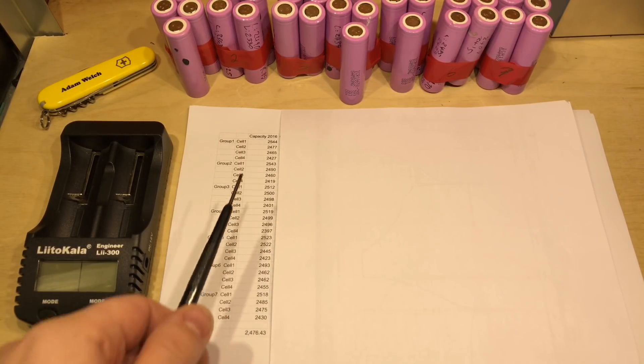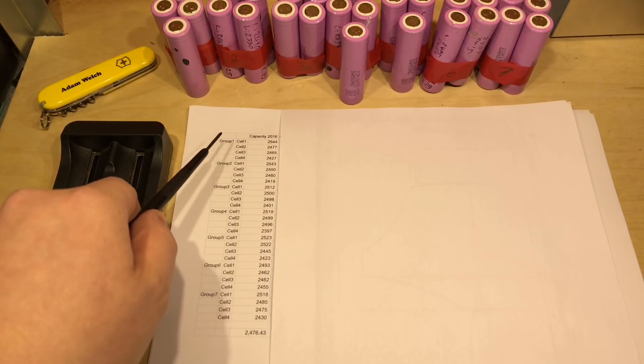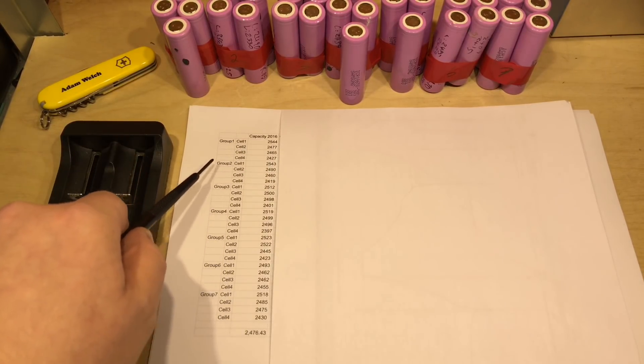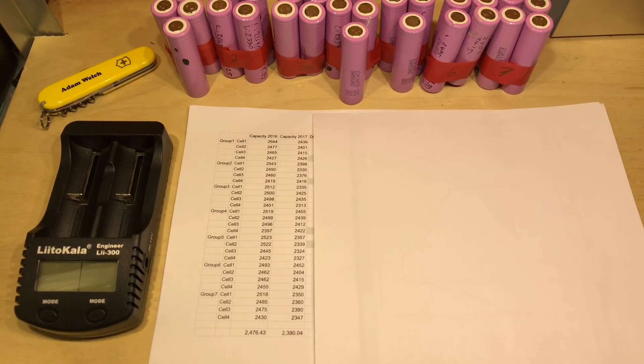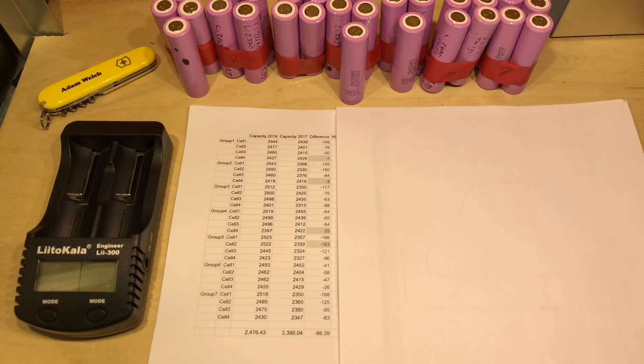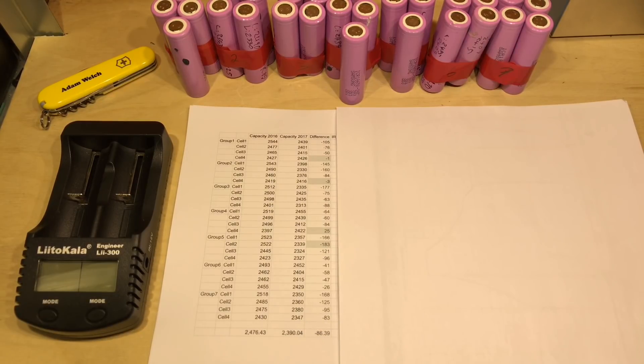Now in front of you in this table here we can see the capacities of each cell back in November of 2016. I've also noted a cell number here and which group they were in for this 7S pack. And down here we can see the average capacity of all of those cells, which was 2476 milliamp hours. But the big reveal — what did we end up with in 2017? Well, as you can see, the average has dropped to 2390 milliamp hours. So that calculates to an average difference of minus 86.39 milliamp hours.